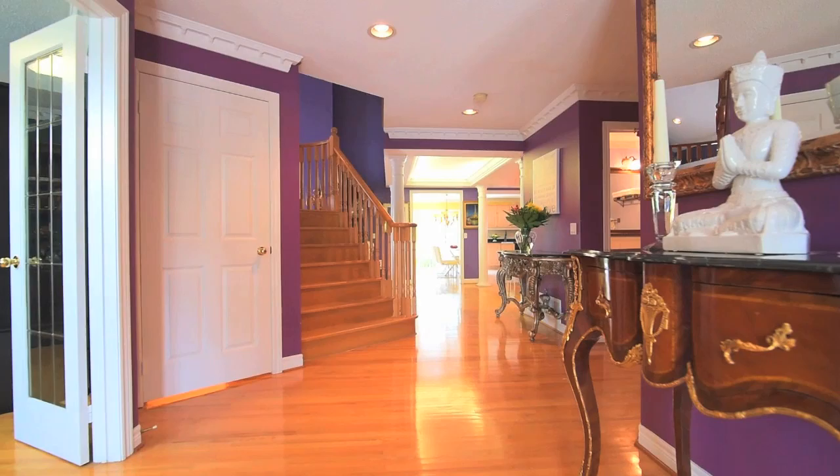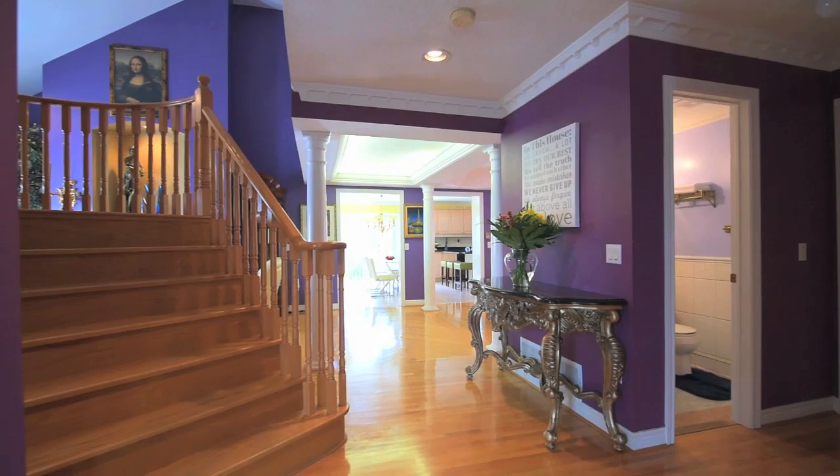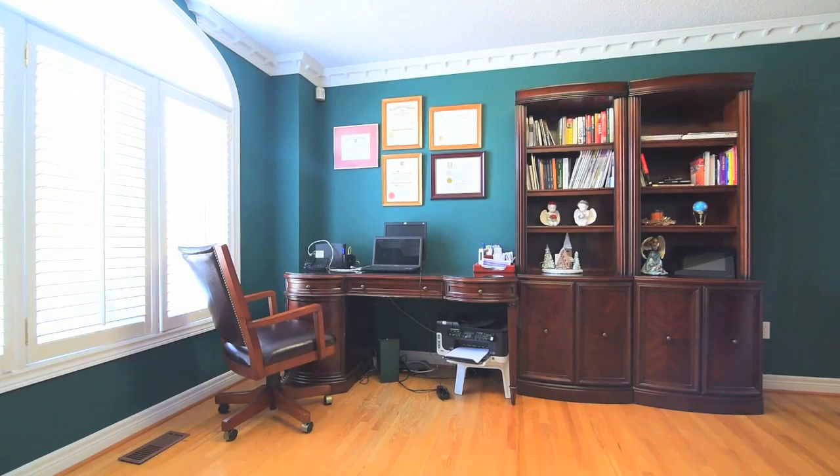Off the main reception area is a two-piece powder room, access to the garage and a coat closet, as well as a main floor den with French doors for semi-privacy.